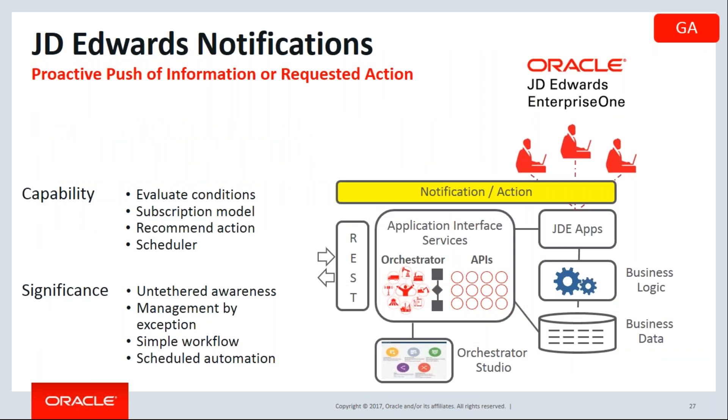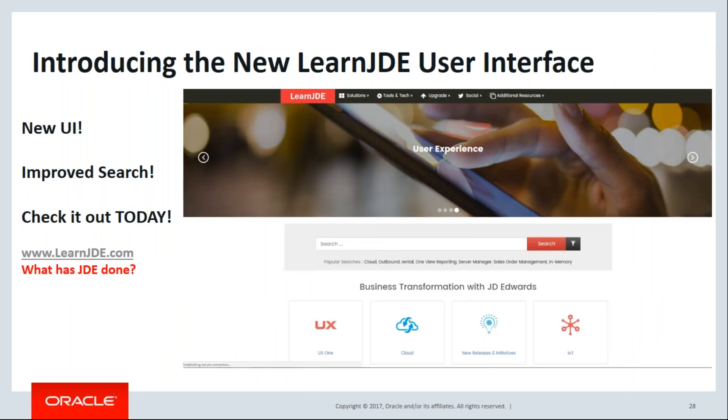JD Edwards now has, through its Orchestrator, the ability to create new notifications — meaning getting a text message, email, or in-app alert when something happens in JD Edwards, whether or not you're logged in. You can specify when to get notified for what business scenario, then publish those notifications so people can subscribe to them. For more information, go to LearnJDE.com, which also has a new user interface.